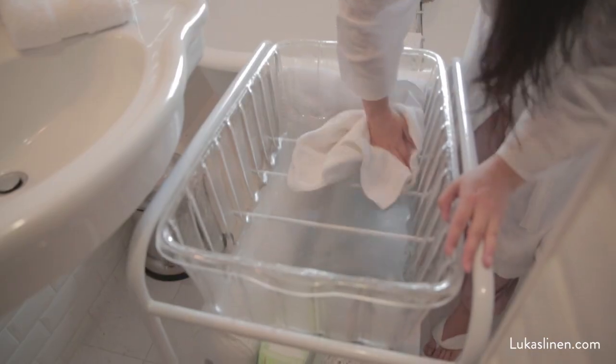The Lilo can be hung out of sight for easy drying. Dispensing of the bath water and drying of the crib could not be easier.